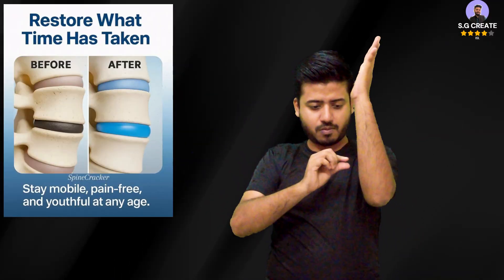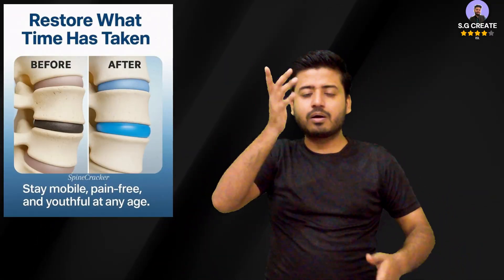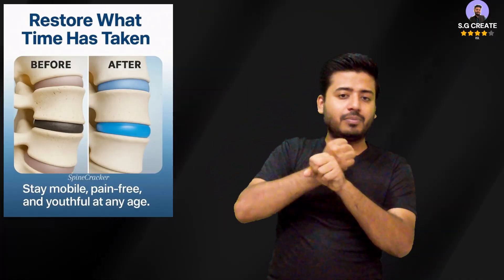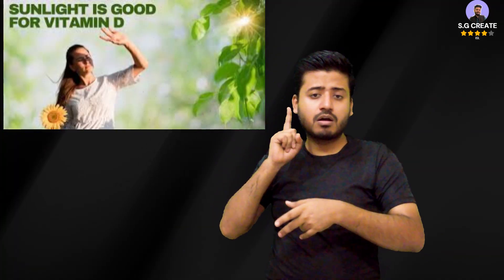Inactivity accelerates age-related bone loss. As people get older, bone mass naturally decreases. A sedentary lifestyle accelerates this process, increasing the risk of osteoporosis and fractures.